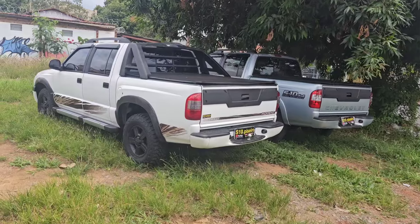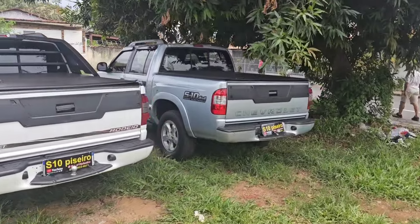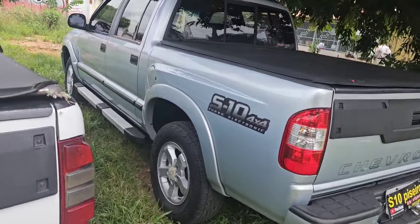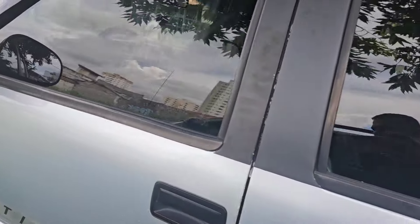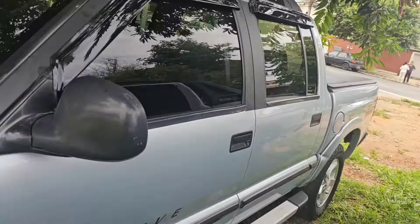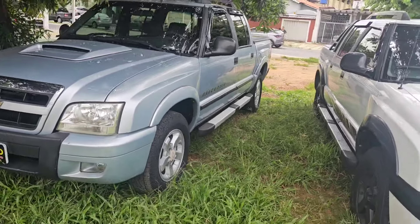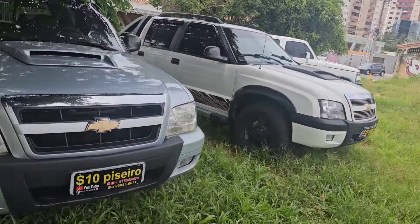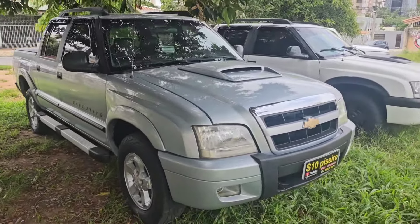E outra Chevroletona Rodei 2011, diesel 4x2 — essa aqui é diesel 4x2, todas as duas, 2006. Olha só essa S10 2006, capa de revista, já está no canal, se você quiser ver o vídeo completo dela, já tem. Tem a Rodei 2011, essa Rodei também está bonita, calçada de pneu, garantia de 3 meses para qualquer máquina dessa que você escolher aqui.